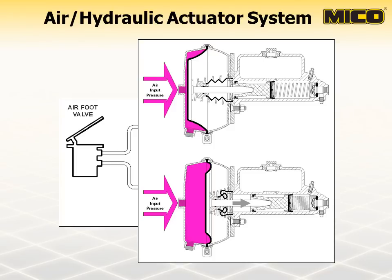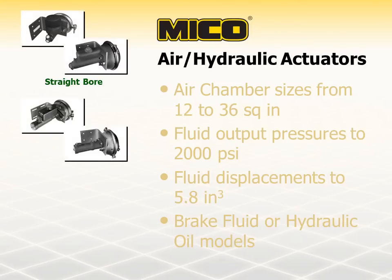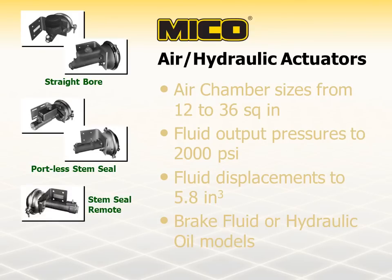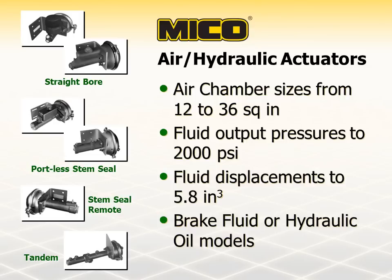The resulting decrease reduces the input force to the master cylinder piston. This reduction, along with increased spring resistance, causes the master cylinder output pressure to decrease. Myco air over hydraulic actuators are available in either DOT brake fluid or mineral-based hydraulic oil models. They are also available with or without a residual check valve and can be used on vehicles as well as in many types of industrial applications such as construction, material handling, mining, forestry, and agriculture. The master cylinder portion of a Myco air over hydraulic actuator is available in various cylinder designs, including straight bore, portless stem seal, stem seal remote, and tandem.